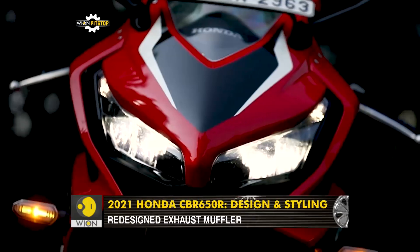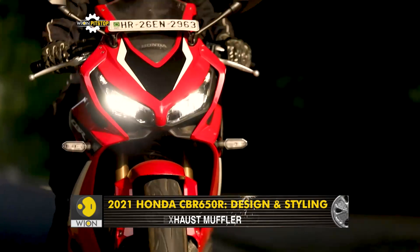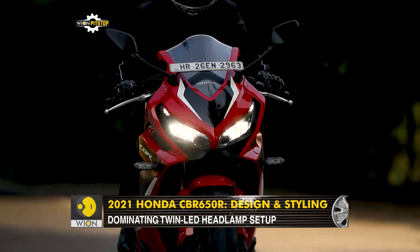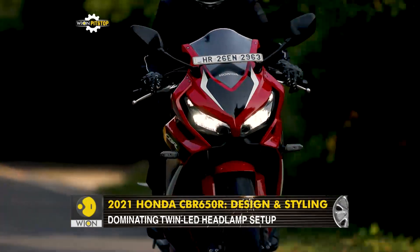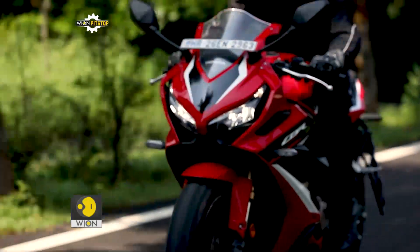And apart from being a design highlight, these LED headlamps work great at night — something that was a bit of an issue in the older CBR 650F. Just below the headlamps are these neatly designed working air intakes.